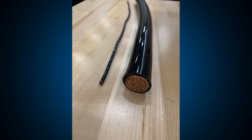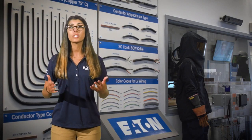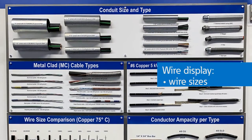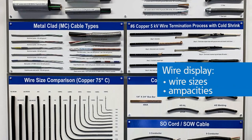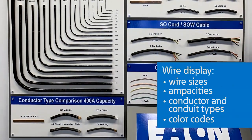Most people assume the higher the voltage, the bigger the cable size in electrical systems — it's actually the opposite. For the same amount of power, higher voltage requires lower current, which means smaller cable size. Here at the PSEC, we made this wire display to bring the NEC wire size table to life and help you visualize wire sizes, ampacities, conductor and conduit types, color codes, and much more.